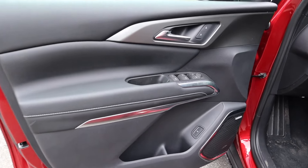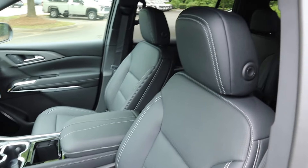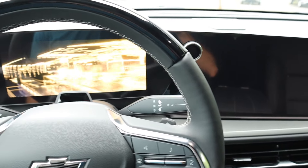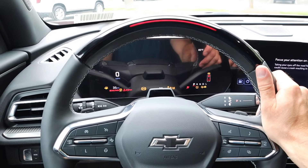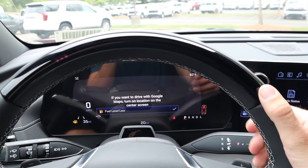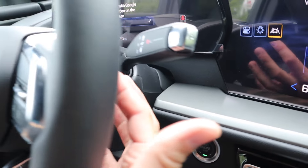The front door panel mirrors the rear but adds side mirror controls, window adjustments, lock/unlock, trunk release, and the same storage pocket. The front seats are power-operated with a similar design. Starting the vehicle, we have a leather steering wheel with cruise control and sensor lighting up top. There are gloss black accents, paddle shifters on both sides, and controls for audio and tuning retained on the top section.